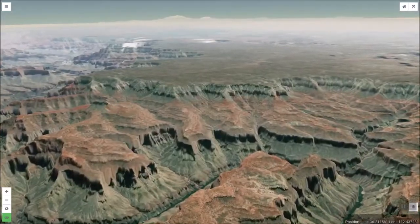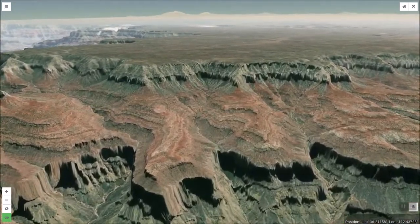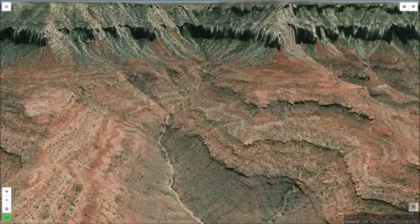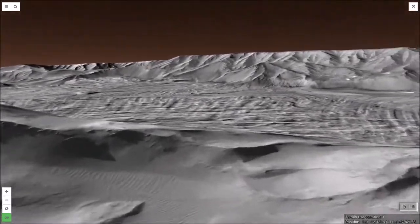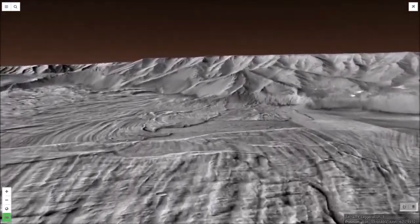The deep cut and steep walls of the Grand Canyon expose many layers of geological deposits, reaching way back into time. Similarly, Valles Marineris displays numerous layers, including lake floor sedimentary deposits laid down in Mars' distant, watery past.